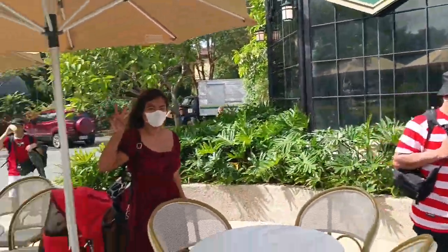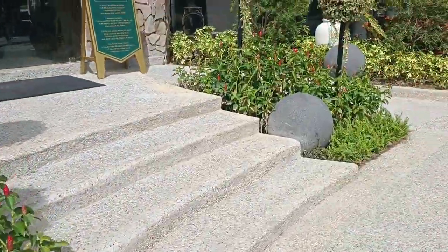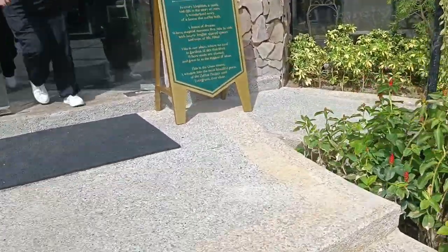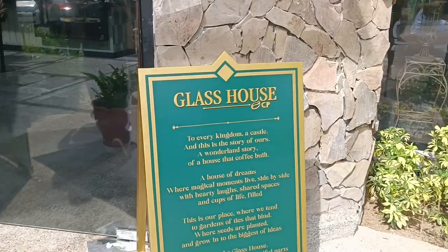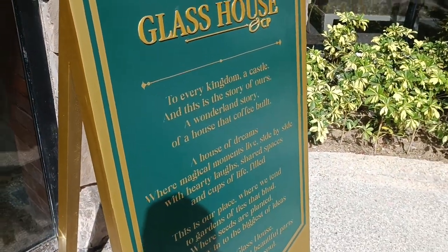There's Jackie, of course, with my pet dog, which is unfortunately not allowed inside. But let's go in right now. And it says right here, 'Glass House — to every kingdom, a castle of ours, a wonderland story of a house.' Let's go in.